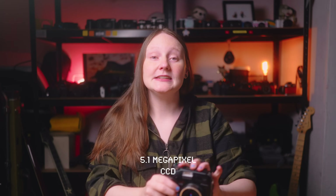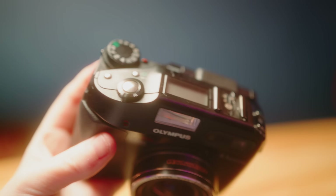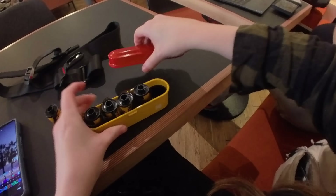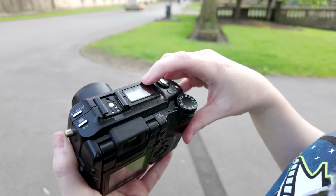We have a 5.1 megapixel CCD sensor in here. The CCD sensors came before the CMOS sensors and they have a little bit of lore around them in the photography community. They're supposed to be the sensors that give us the most film-like colours — that's a general consensus nowadays anyway. I'll put loads of photo examples on screen so you can make up your own mind. But for me personally, I love experimenting with older cameras, whether it be film or digital, because I think it really brings home just how far we've come in the photography realm.